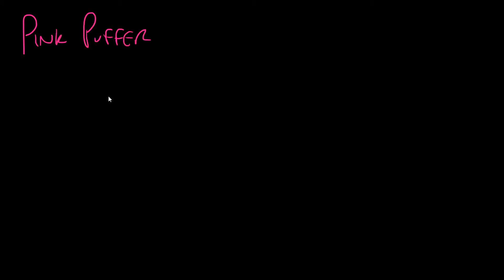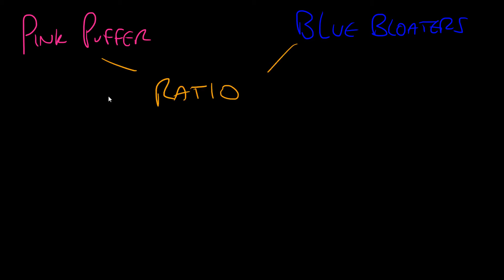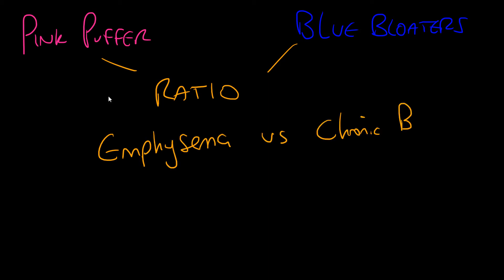Everyone will have heard of pink puffers and blue bloaters. They are very stereotypical pictures of COPD patients and basically describe a ratio of disease — the ratio being the extent of emphysema versus chronic bronchitis. Pink puffers tend to have emphysema as their primary disease process, while blue bloaters tend to have chronic bronchitis as their primary pathology.